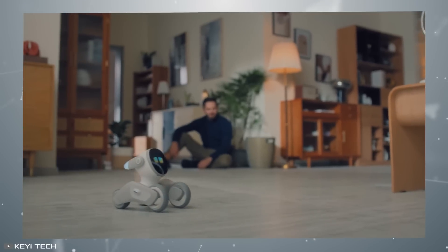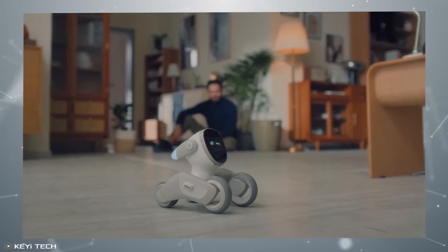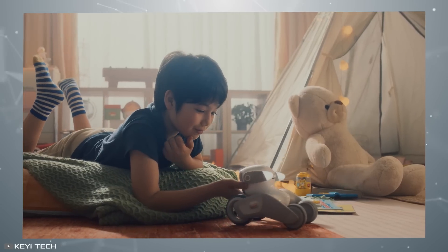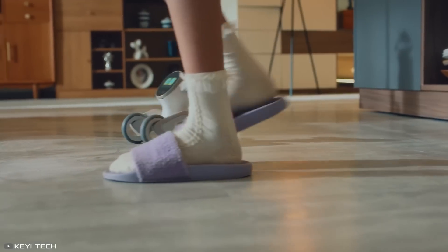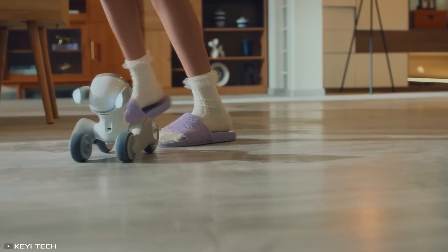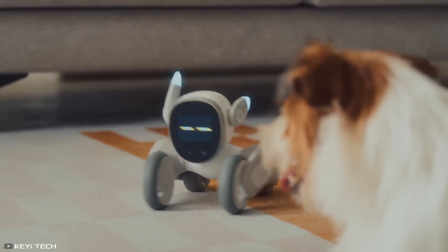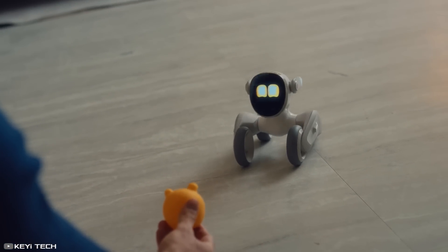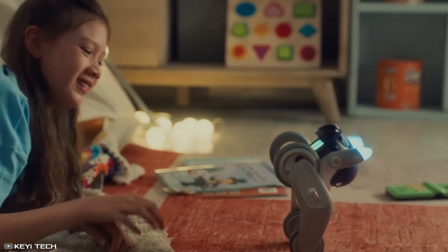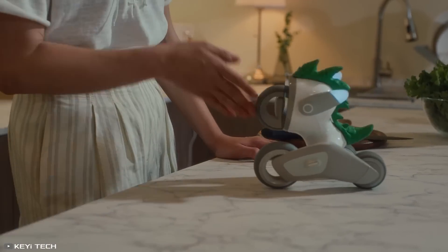Luna can also get upset if you take away its favorite toy. Try tickling its chin, and you'll see its ears wiggle in all directions. Equipped with a camera, it recognizes its owners and can follow them around like a loyal dog. Luna listens to voice commands and can even be trained. With this robotic pet, your home will be filled with fun and laughter.